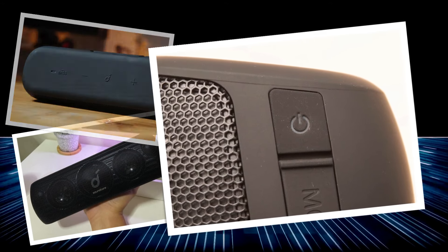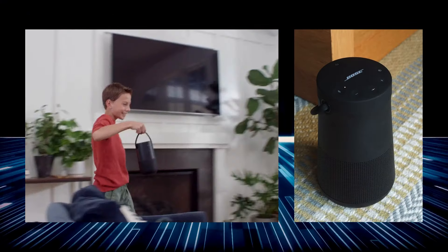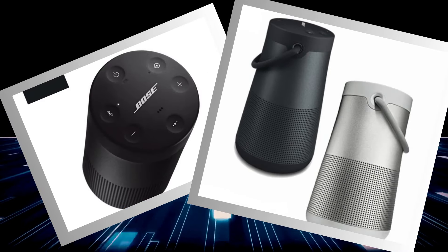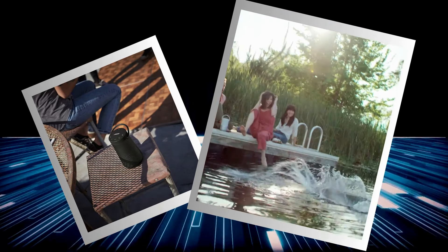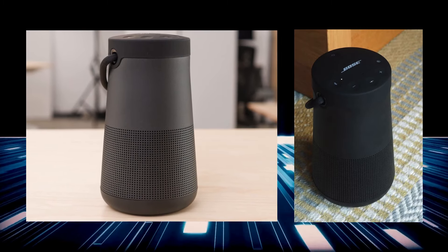Ready to elevate your listening experience? Meet the Bose SoundLink Revolve Plus 2, our number two pick for Bluetooth speakers in 2024. Imagine 360 degree sound that fills the room like a warm hug — its omnidirectional acoustic deflector ensures no corner is left out. Don't be deceived by the sleek lantern-like design; this speaker delivers deep bass and clear treble. Battery life? A casual 17 hours, perfect for your next camping trip. With its impressive clarity and punchy bass, the Bose SoundLink Revolve Plus 2 guarantees a listening experience so immersive you might forget you're not front row at your favorite concert.